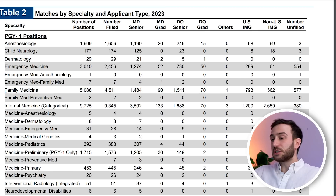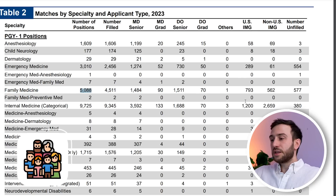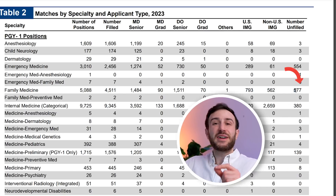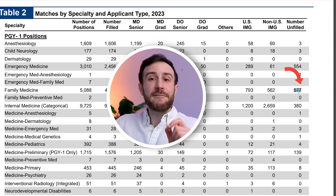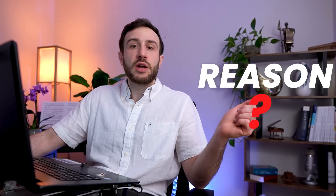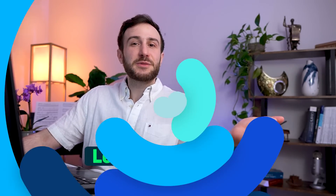The second specialty with the most IMGs is family medicine. There were around 5,000 positions. US IMGs filled 793 spots and non-US IMGs filled 562, which combined is again higher than MD seniors. But shockingly, there were 577 spots unfilled despite thousands of IMGs going unmatched this year. What's the reason behind that? Honestly, I'm not sure — if you have any idea, drop it in the comments below.